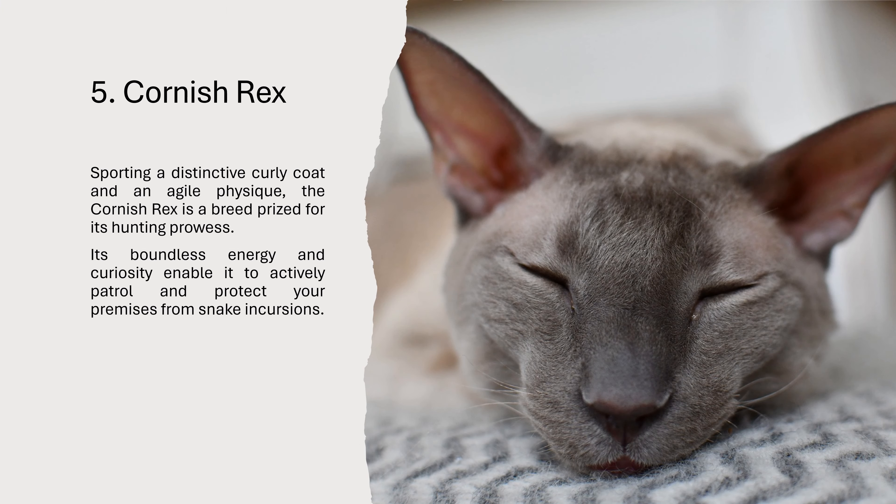5. Cornish Rex. Sporting a distinctive curly coat and an agile physique, the Cornish Rex is a breed prized for its hunting prowess. Its boundless energy and curiosity enable it to actively patrol and protect your premises from snake incursions.